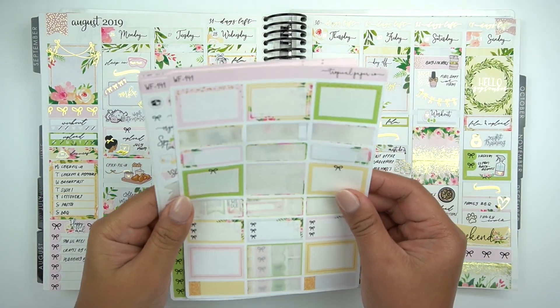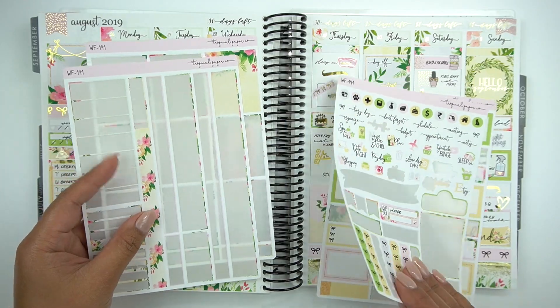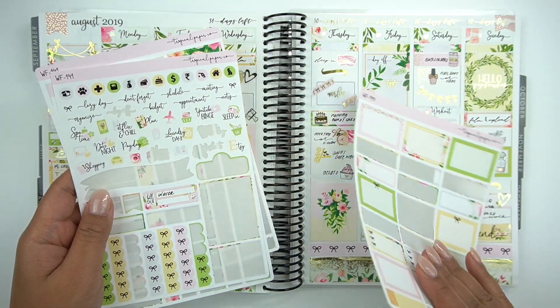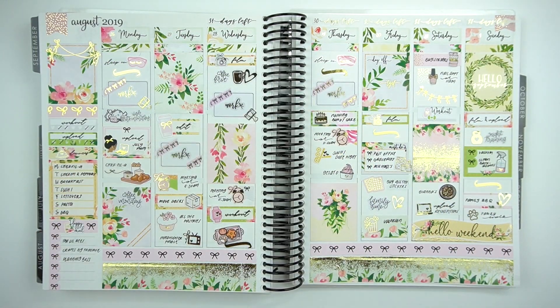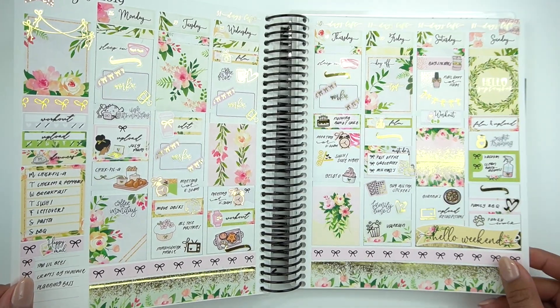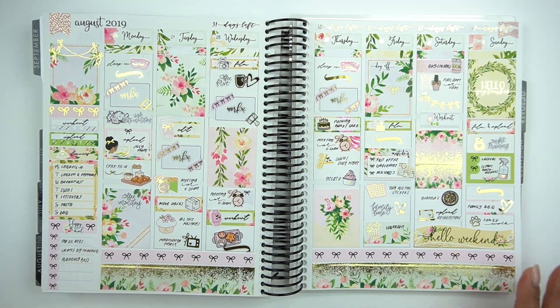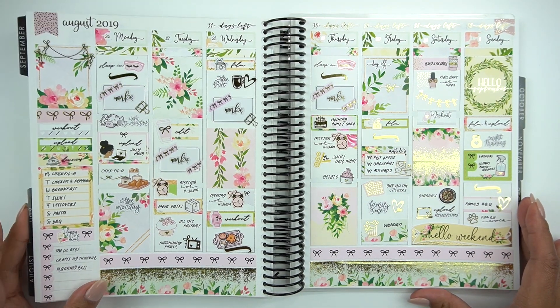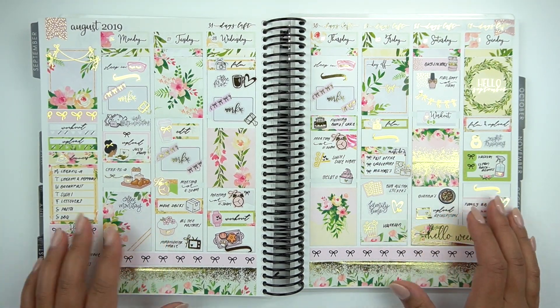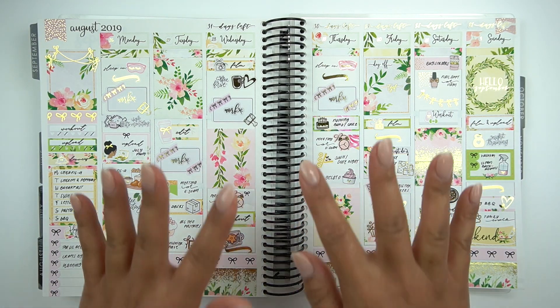Okay guys, here are the leftover stickers — I have a lot left over, especially word icons, boxes, and checklists, so there's plenty left over for sure. Here is a wiggle for you and I hope you enjoyed watching this video. It was so much fun to plan this week because everything was just so gorgeous, and I really enjoy her quality as well as her design. Thank you so much for watching, I hope you're all doing well, and I'll see you next time. Bye guys!